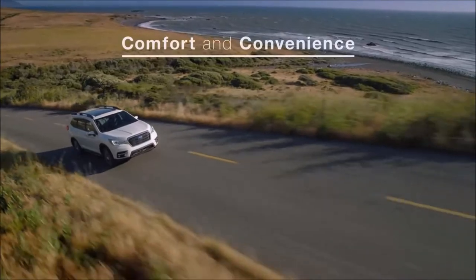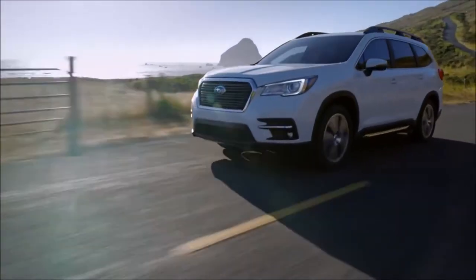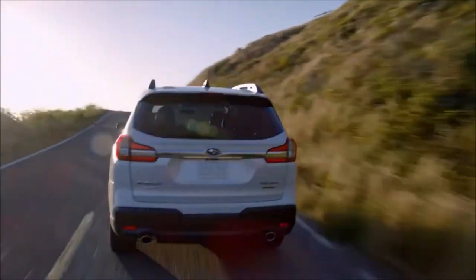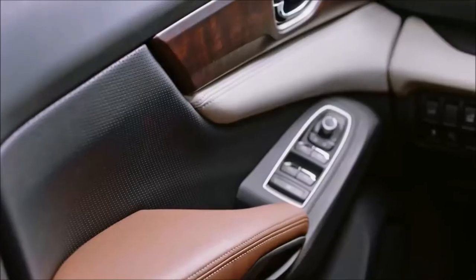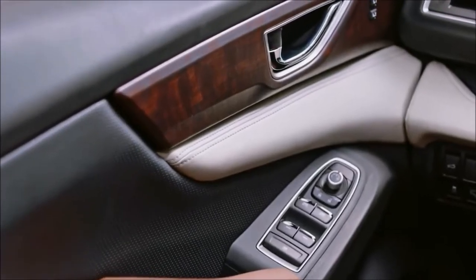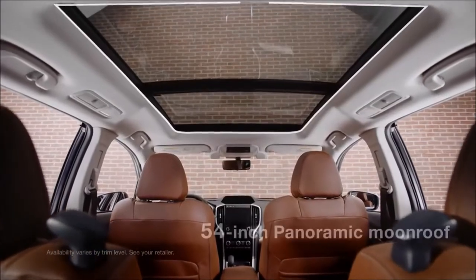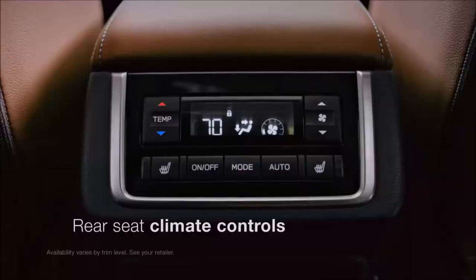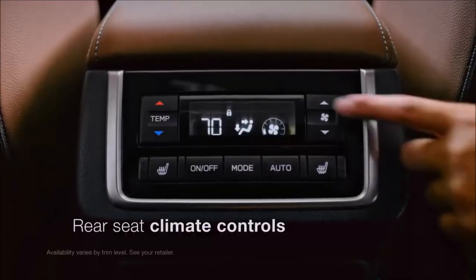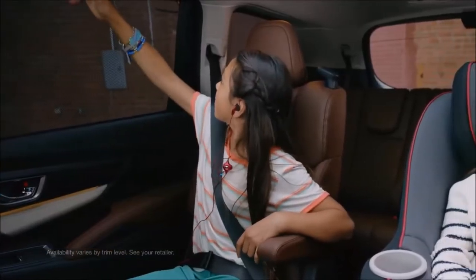In terms of comfort and convenience, the Ascent more than delivers. You'll definitely notice the peace and quiet inside — a lot of work went into minimizing cabin noise for a refined driving feel. You'll also love the high-quality materials that give the interior a durable yet refined character. You'll even find heated and ventilated seats up front, and overhead you'll see the biggest panoramic moonroof Subaru has ever offered. Rear seat passengers will enjoy rear seat climate controls with overhead vents for everyone, as well as second- and third-row sunshades.